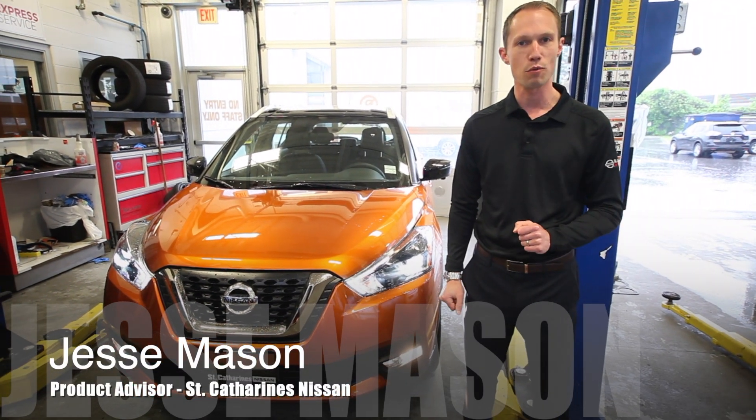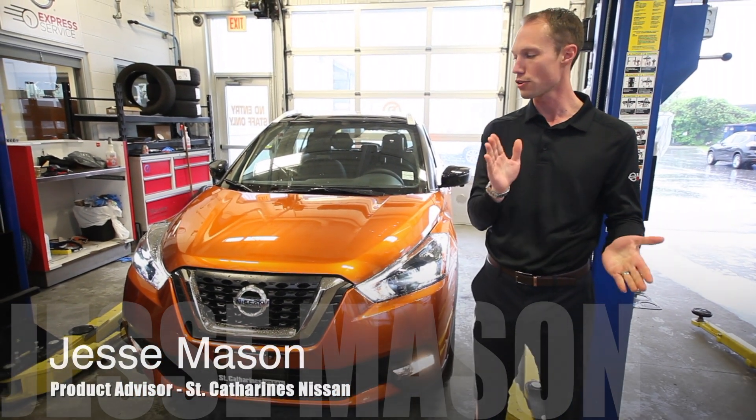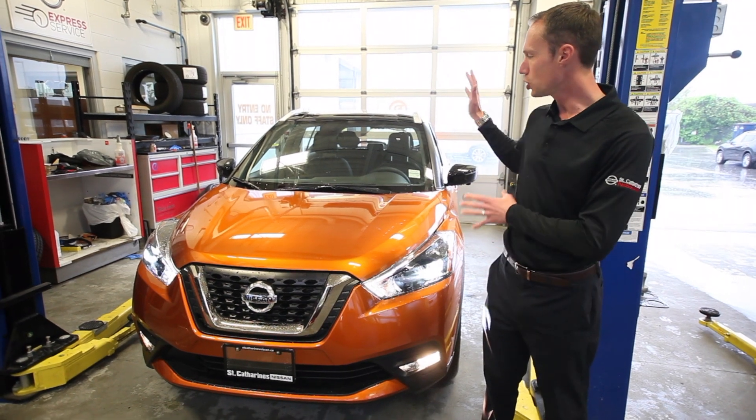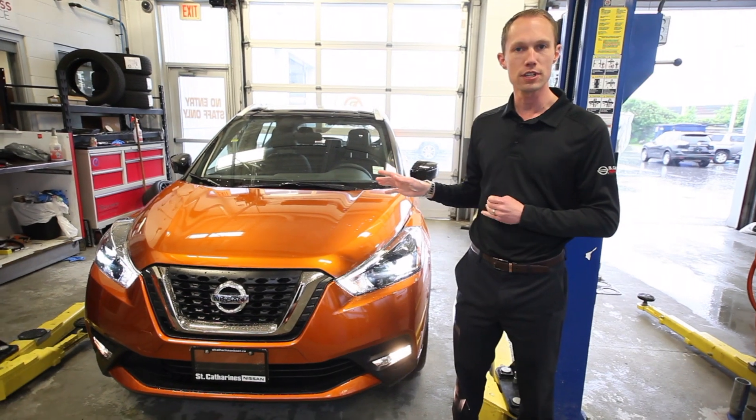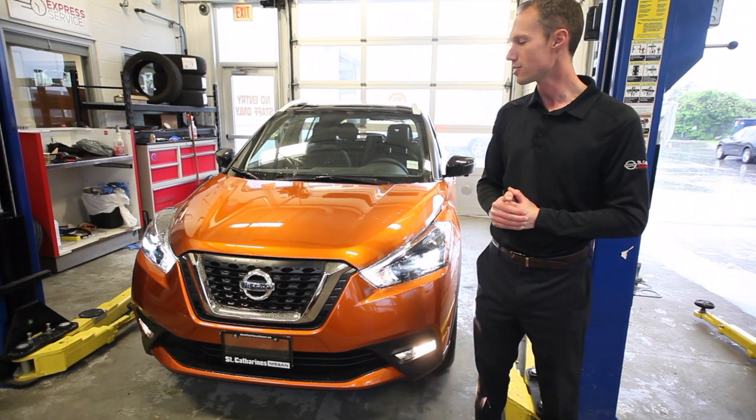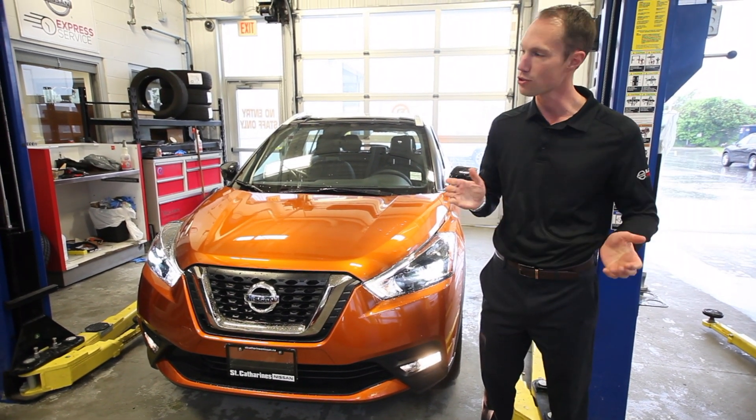Here we are today at St. Catharines Nissan at 155 Scotch Street, St. Catharines, Ontario. We're featuring the 2019 Nissan Kicks SR — second year for the Nissan Kicks here in Canada, and obviously a super exciting vehicle. So let's get to it.